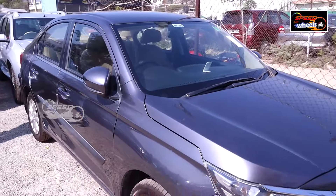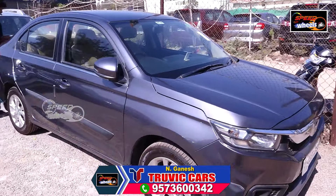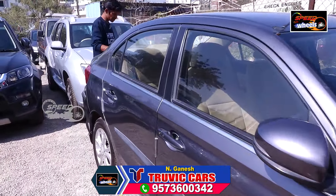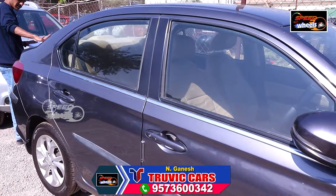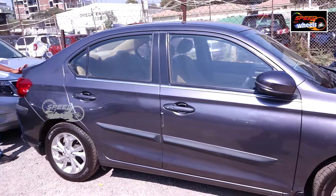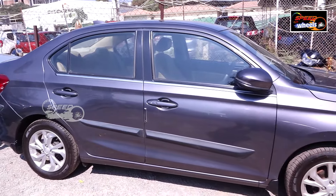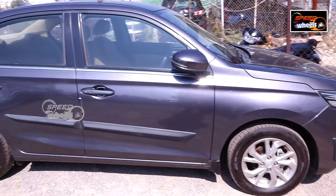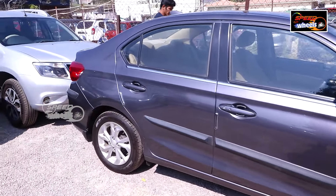This is 27,000 km. This is the petrol version — this is the top version of the Honda Amaze. The price is 7,000,000. You can visit the site. Two airbags are available.